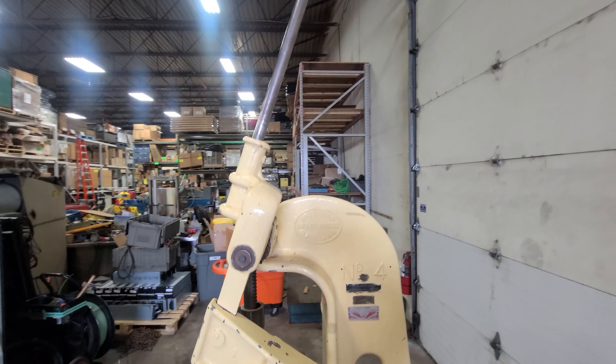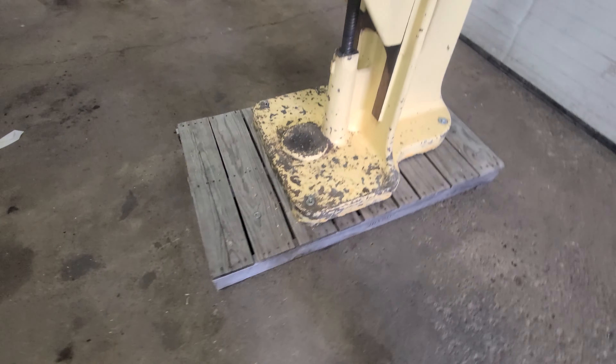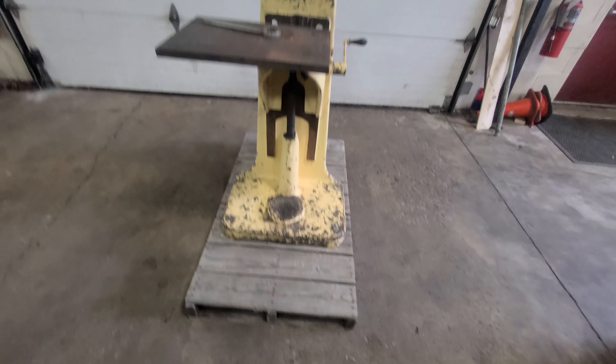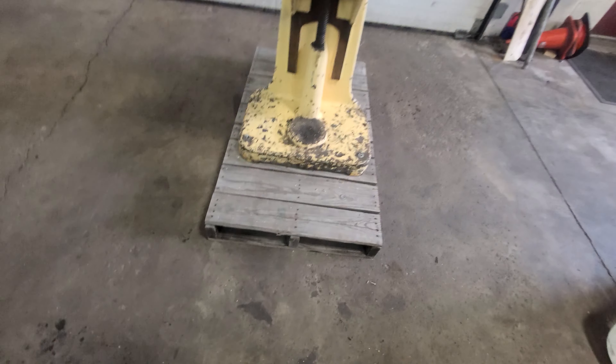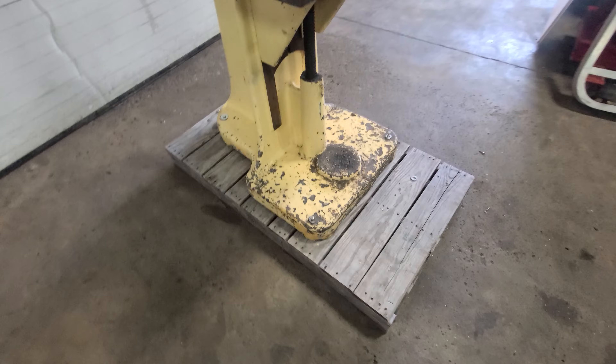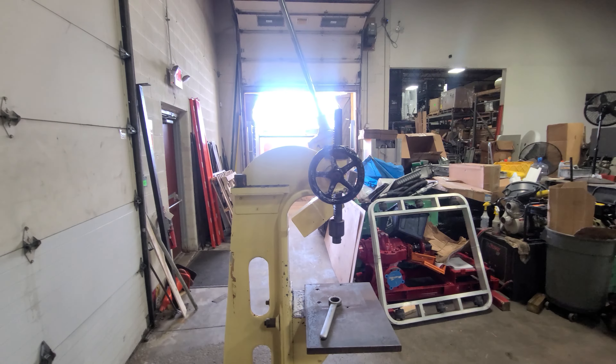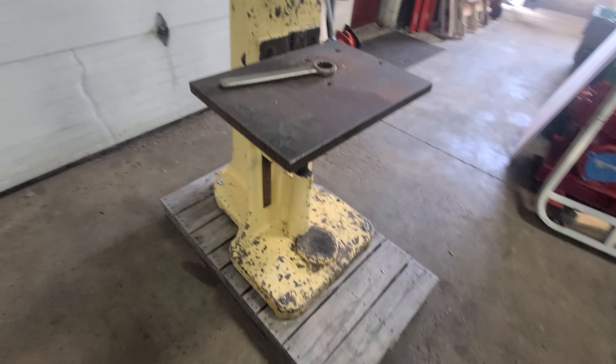That's the unit. It's definitely going to have to be truck shipped and put on a bigger pallet, because this one I wouldn't feel comfortable with — it's too narrow for the weight, even though it's got a good base. But that's it.